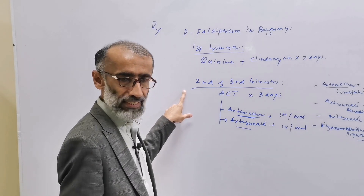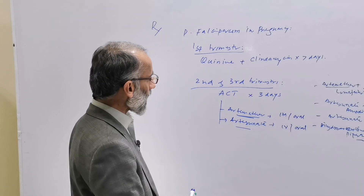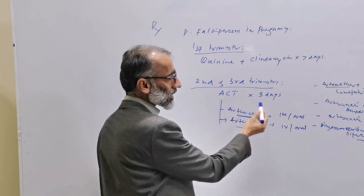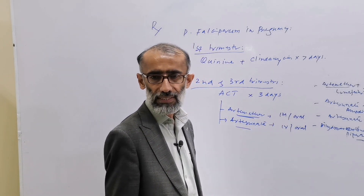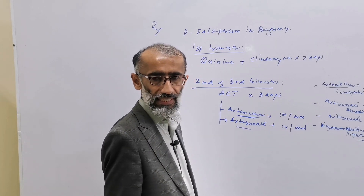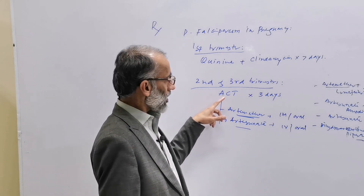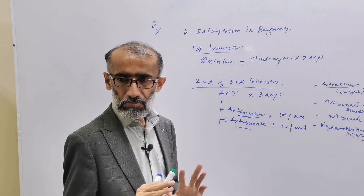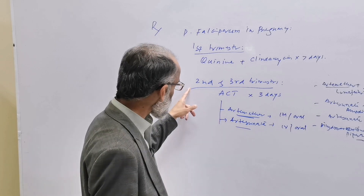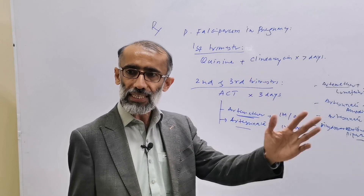In the second and third trimester of pregnancy, the drug of choice is artemisinin-based combination therapy, given for three days. Artemisinin-based combination therapy has not been reported to cause any adverse effects on the fetus or on the mother in the second and third trimester.